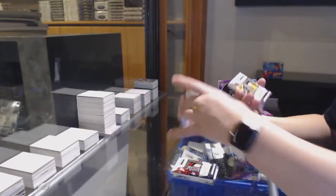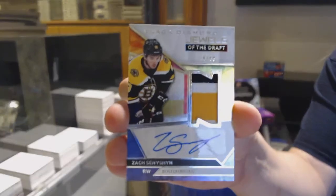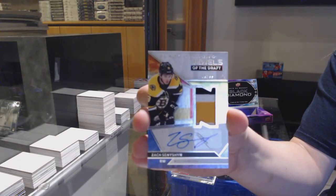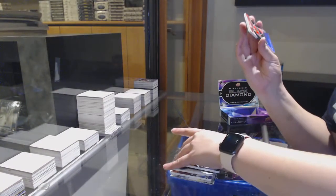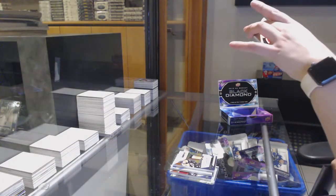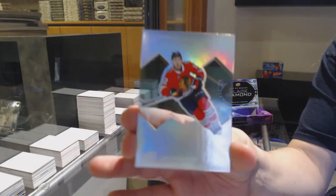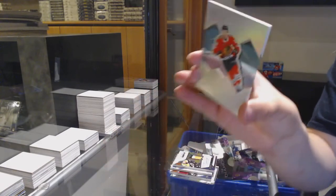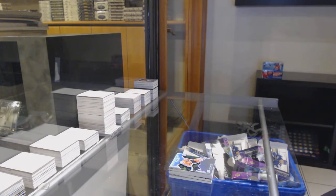Team logo jumbos for the Buffalo Sabres, Dave Andreychuk. Jewels of the Draft Patch Auto, number to 99 for Boston, Zach Seneshan. And we've got a diamond gallery for the Chicago Blackhawks, Alex Dabrinkat.